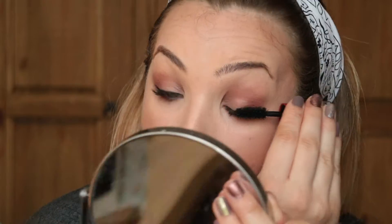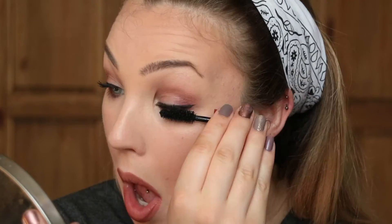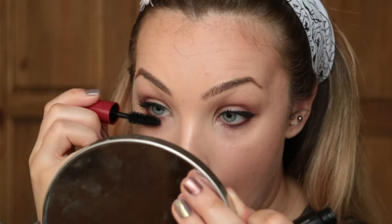Second coat of mascara — because you just have to. I 100% regret putting it on my lower lashes because it always falls down, but it does finish the look. And that is the finished look! Thank you so much for watching, I hope you really like it and I will see you in my next video.